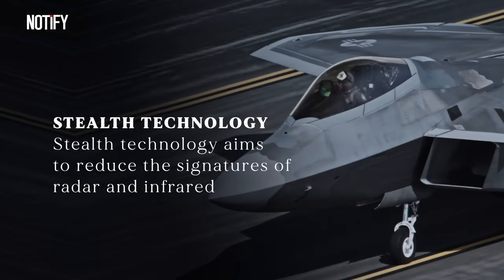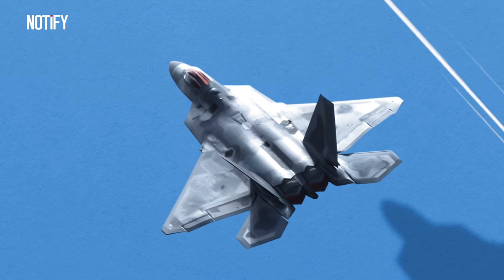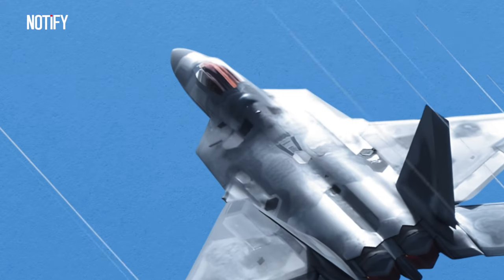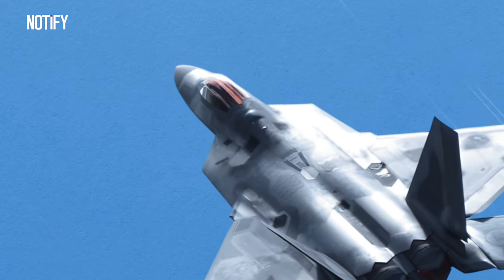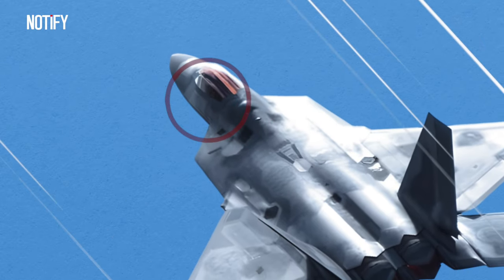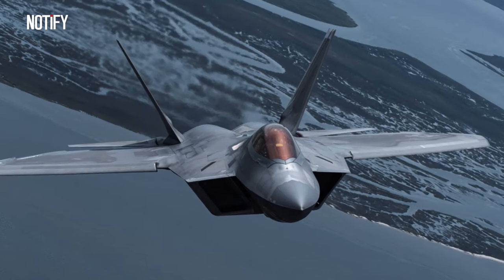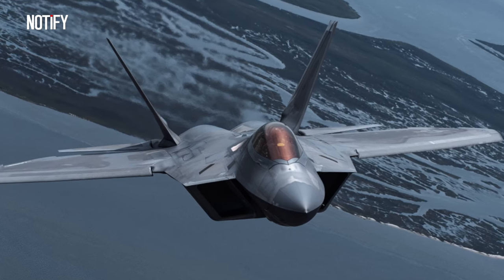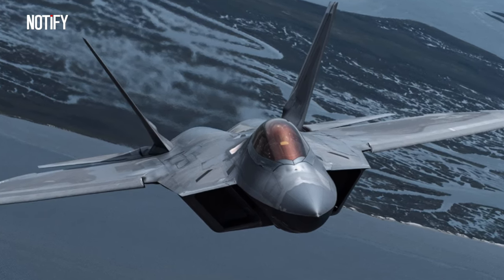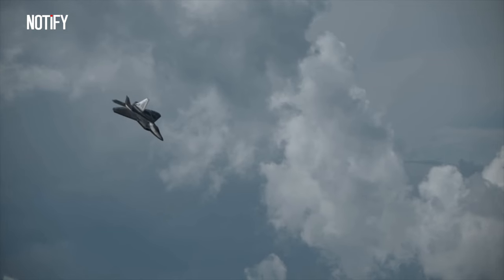Stealth technology aims to reduce its radar and infrared signatures, making the F-22 Raptor difficult for enemy radars to detect. Its sharp design, specialized composite materials, and diffused surfaces help minimize its radar and infrared footprints. There were rumors that the F-22 Raptor's canopy has a golden hue because it's coated with a thin layer of indium-tin oxide, which reflects radar waves, making the aircraft harder to detect. However, this claim isn't entirely accurate. The material used for the canopy consists of a specialized composite and a radar-reducing layer, the specifics of which are highly classified.